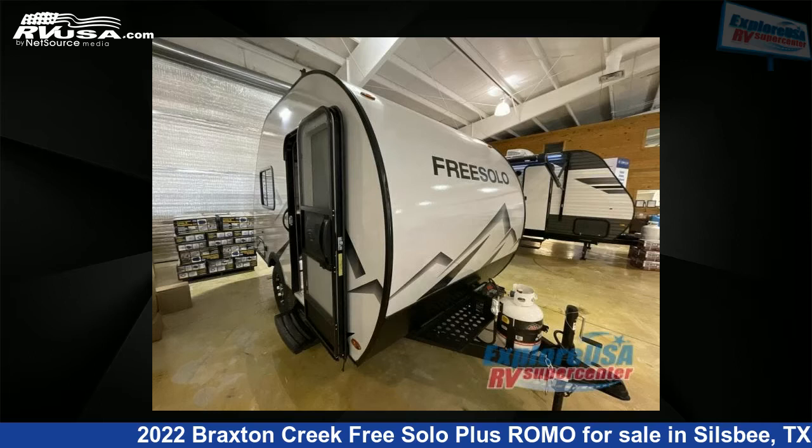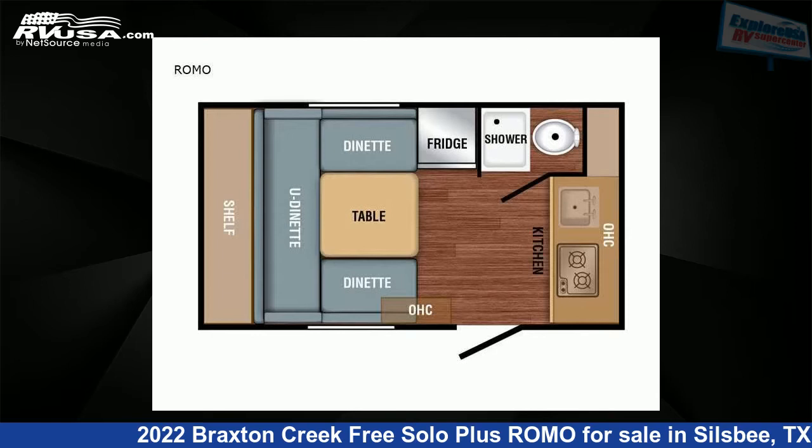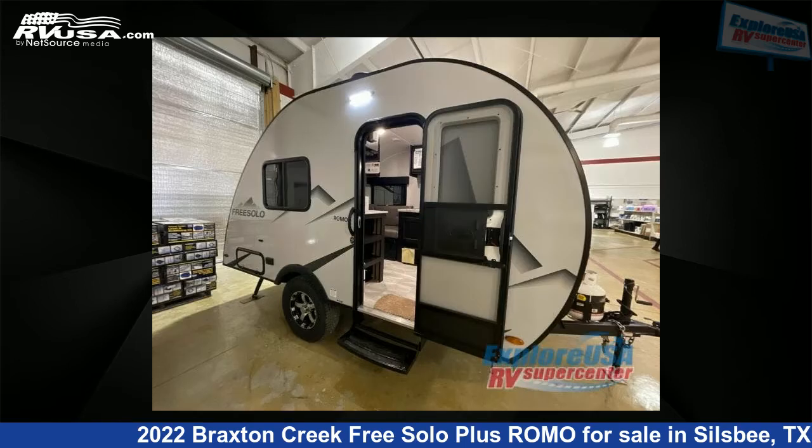This 2022 Braxton Creek Free Solo Plus Romo is a travel trailer RV. It is located in Silsbee, Texas 77656 and is offered for sale by Explore USA RV Supercenter, Beaumont North, TX.